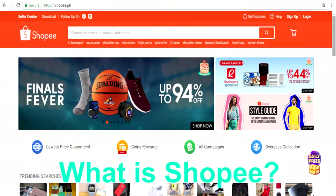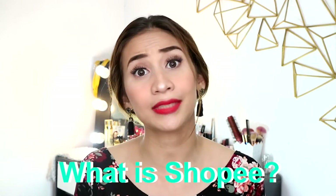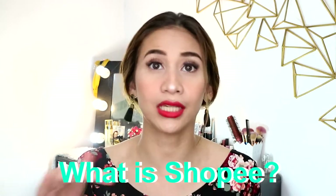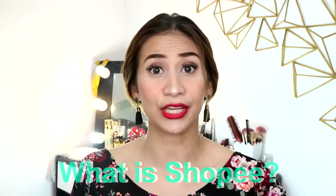Alright guys, Shopee is an online app where sellers place their items, and then through Shopee, you can browse different items that you want and then they'll ship it to you.